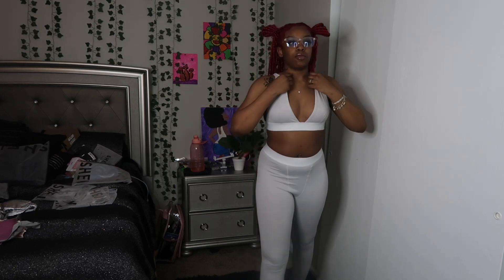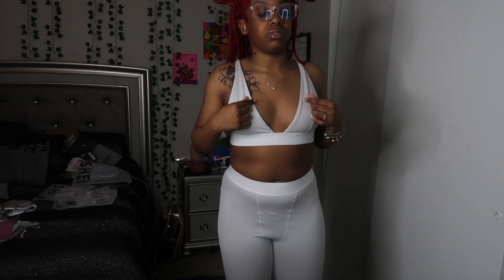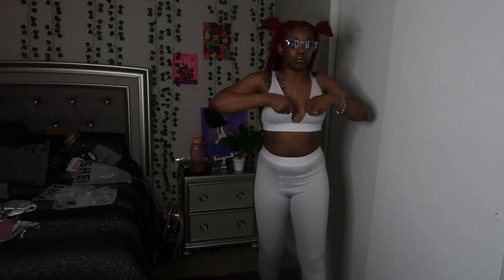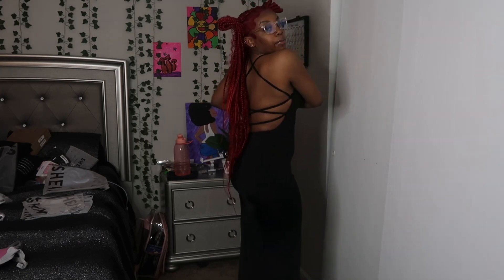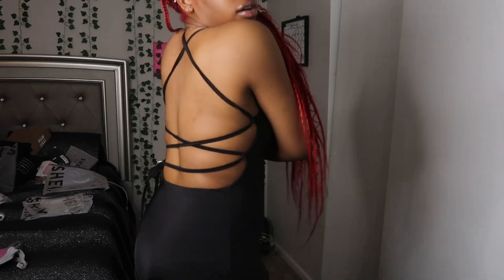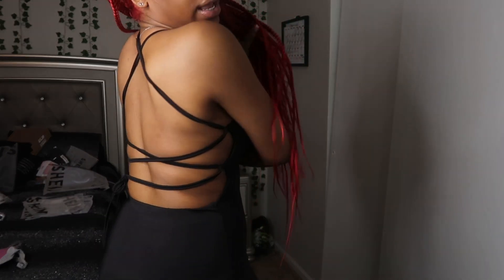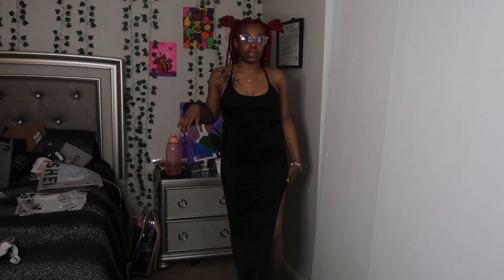I got a small because if I had gotten a medium it would have been too big up top. It was really cute, and I also got this one in black. Here's the back — it has like a cutout back and a split in the side.